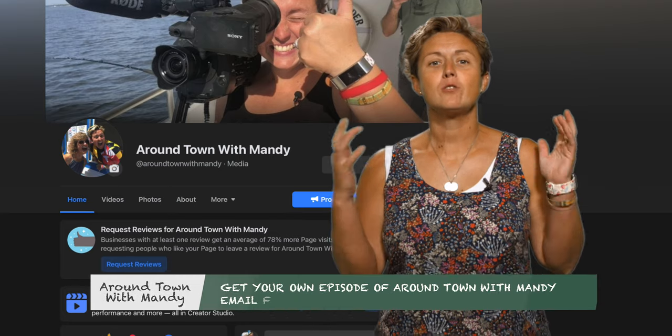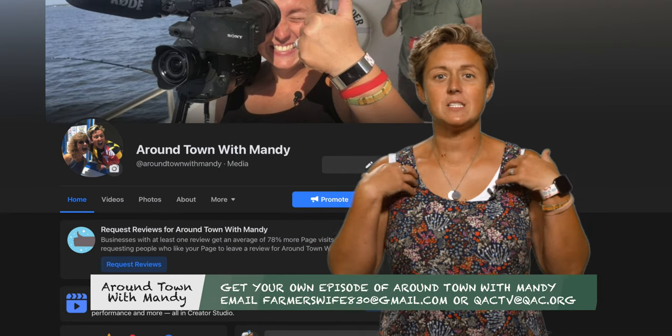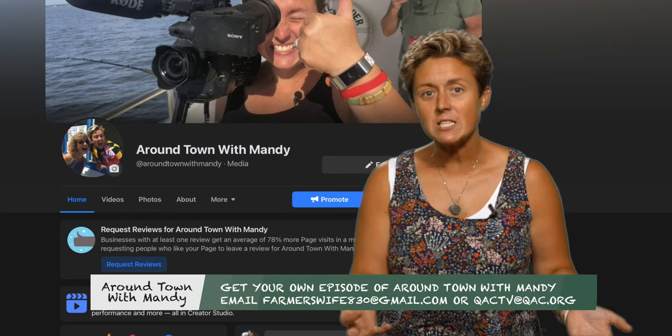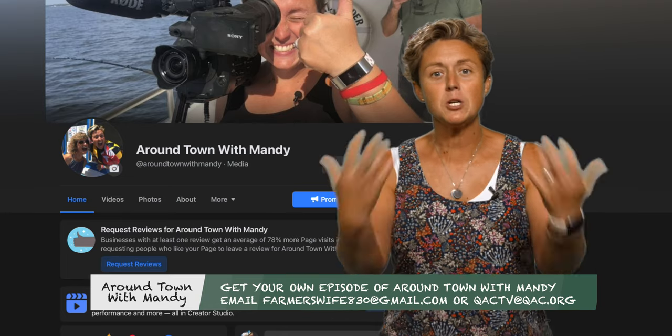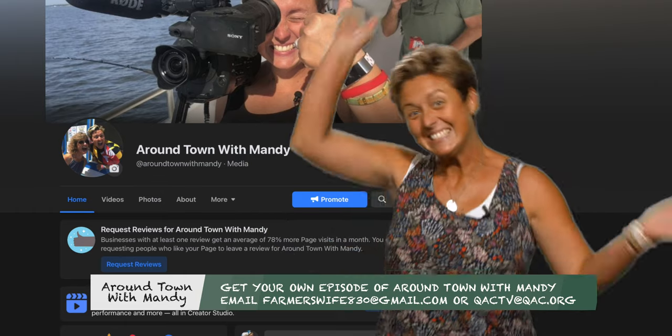So you've made it through the whole Around Town with Mandy episode and you want me to come to your business — I'd love to! Look me up on Facebook or send me an email at farmersway830@gmail.com and I'll come to your business and you can be on Around Town with Mandy.